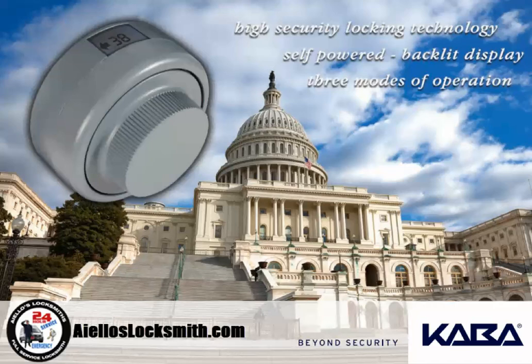Welcome to ILO's Locksmiths. Today we are going to talk about the Kaba Moss X-10 and CDX-10 Series High Security Locks.